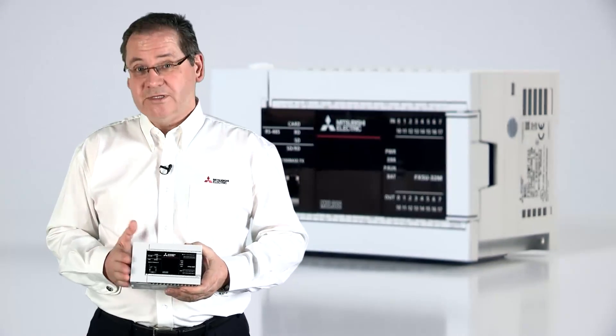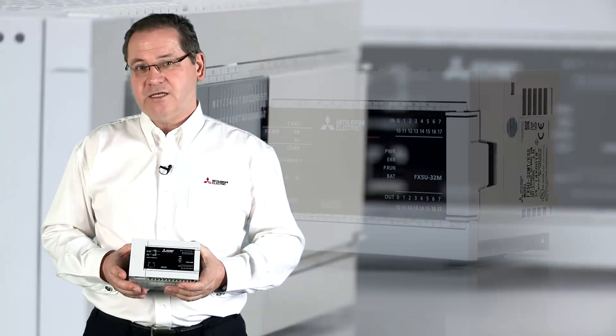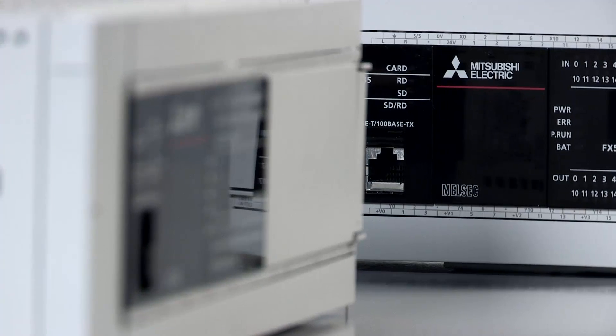Security is one of the high priorities at Mitsubishi and we've built it into the FX5U as standard. We have a means to restrict access for remote users on the CPU. We can also assign software keys to protect people's intellectual property.